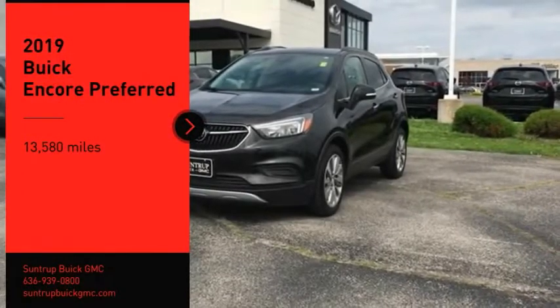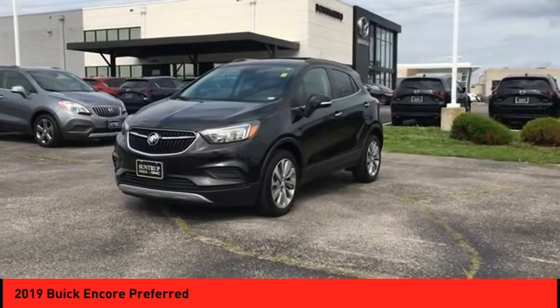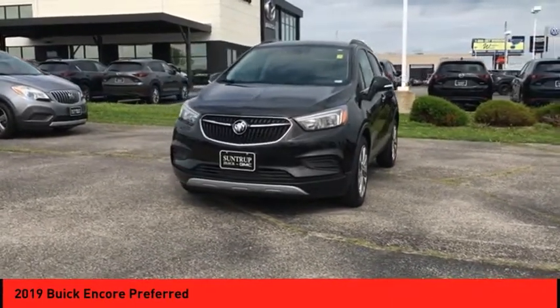We are pleased to show you the 2019 Encore. The Encore captures Buick's traditional strengths, while demonstrating luxury and style in a petite size.